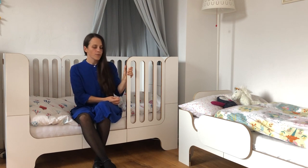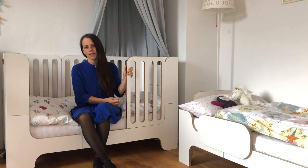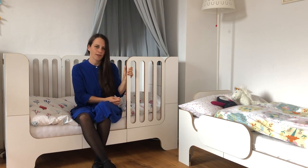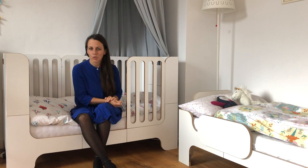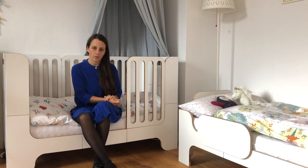Minima Maxi grows with the child and is a cozy place to sleep for the first 10 years. You can modify Minima Maxi from a baby cot to a junior bed that is up to 160 cm long. The assembly and the conversion of the bed are very simple — you just need an allen key to open or to close the connections between the pieces of the bed.